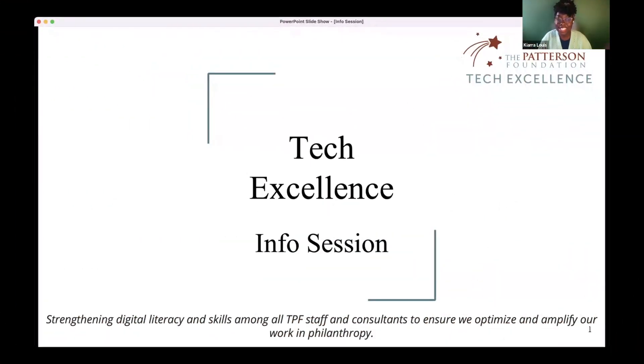Welcome everyone to the TPF Tech Excellence info session. The little quote on the bottom really emphasizes what TPF Tech Excellence is — it's all about strengthening the digital skills and literacy of all TPF staff and consultants across all initiatives.